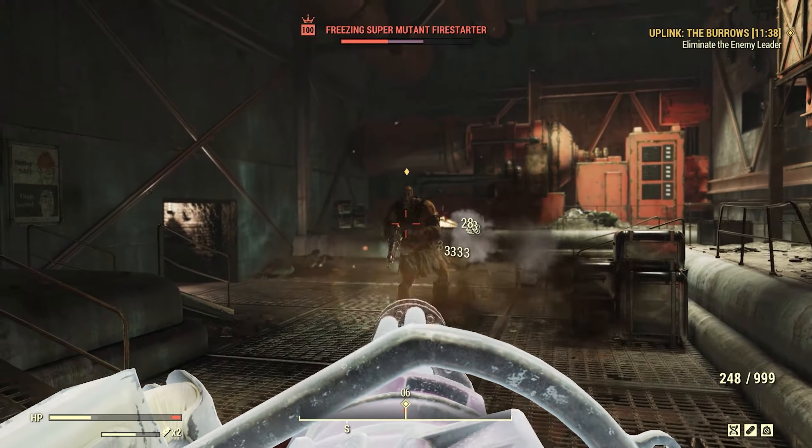Treasure Hunter weekend is on the horizon — those mole miners are at it again and will be everywhere. Level-appropriate players can obtain legendary items as well as rare plans with new and exclusive blueprints. The Hunt for the Treasure Hunter event begins October 15th and runs through October 19th, with mole miners appearing in every region of the Fallout 76 universe.